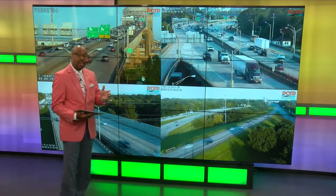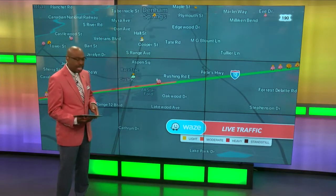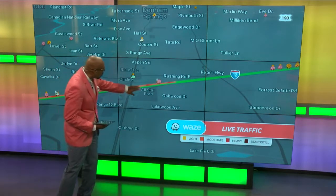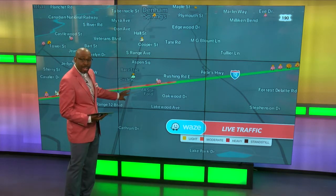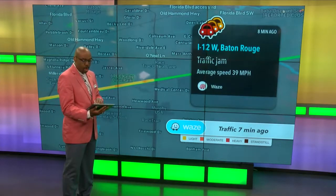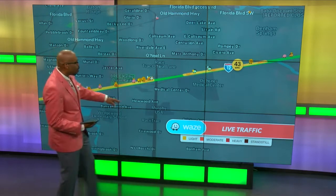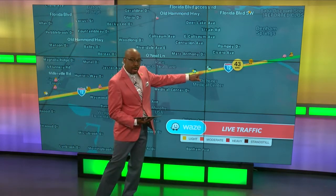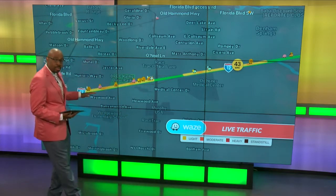But it's further on 12 that we're starting to see some delays. You can see here the reds are now popping up on the color scale. This is as you're approaching the westbound lanes of Range Avenue, which means the speed limit has now dropped to around 25 miles per hour. That continues all the way down as you make your way toward O'Neill, with speed at 43 miles per hour across the Amie River, approaching O'Neill, and that continues all the way down toward Millerville.